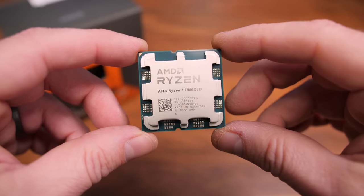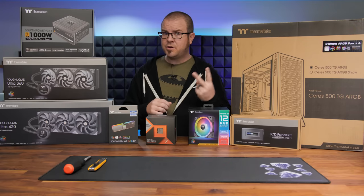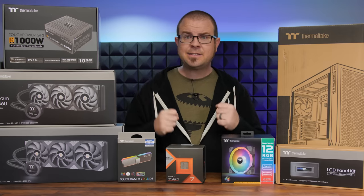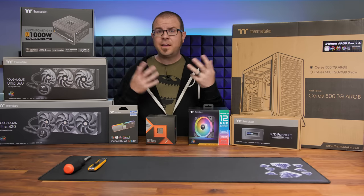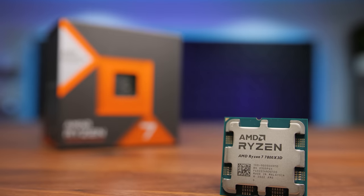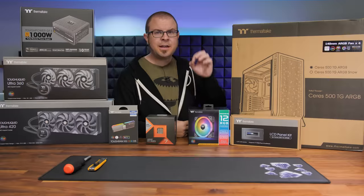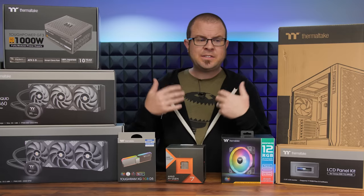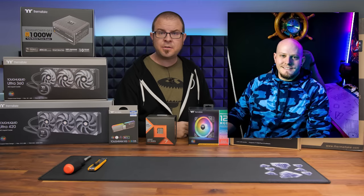First, we have some benchmarks on the 7800X3D — some light benchmarks focusing on gaming. Second, we are doing a build with the parts you see here, and the build is sponsored by Thermaltake — in fact this entire video is sponsored by Thermaltake, so a big thank you to them. Thirdly, we have a giveaway: we're building a system around the 7800X3D with an RTX 4070 Ti and giving it away. And fourth, the reason I'm doing the giveaway is to support a very good cause — a fundraiser for my good friend Travis.